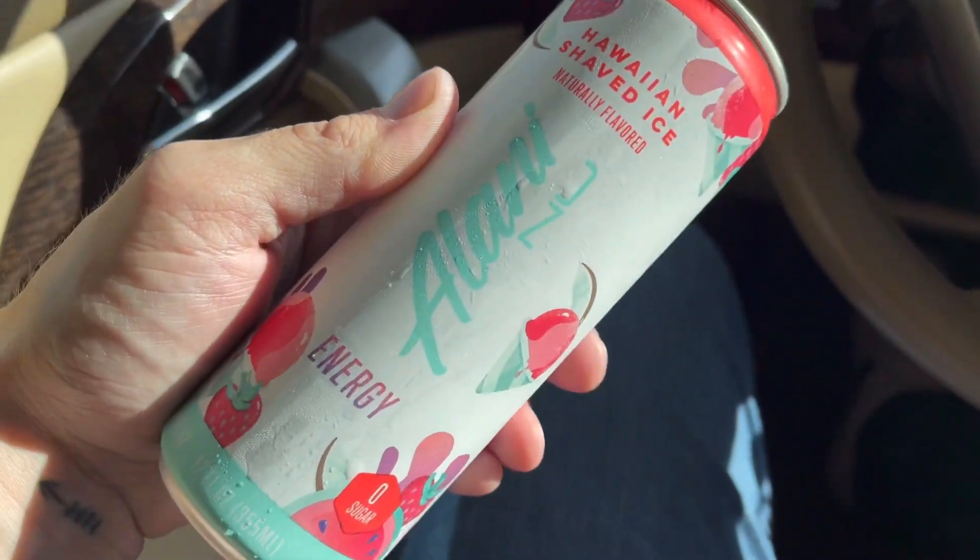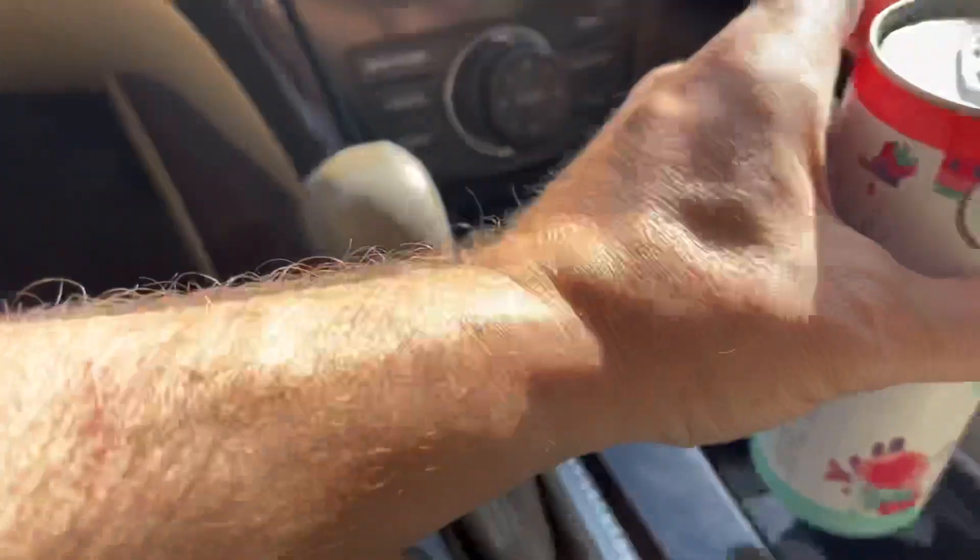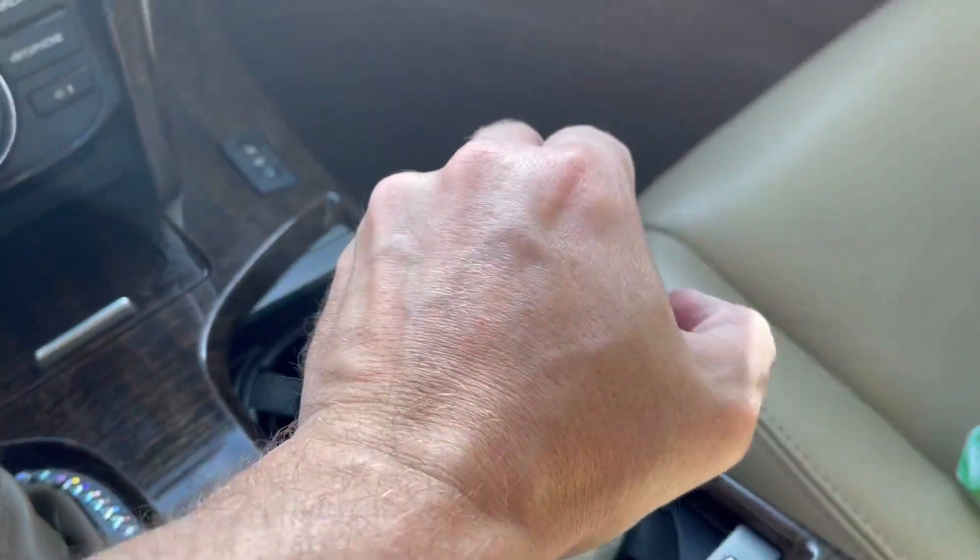Back to the search for the best energy drink. Alani Nu Energy, Hawaiian Shaved Ice — that sounds refreshing. Very citrusy, got a bite like a soda, like an orange soda almost, or more like a strawberry soda. It's not bad, it's just not the kind of drink that I like. Similar feeling in the mouth as a Red Bull — really kind of strong, a lot of sour notes in it.